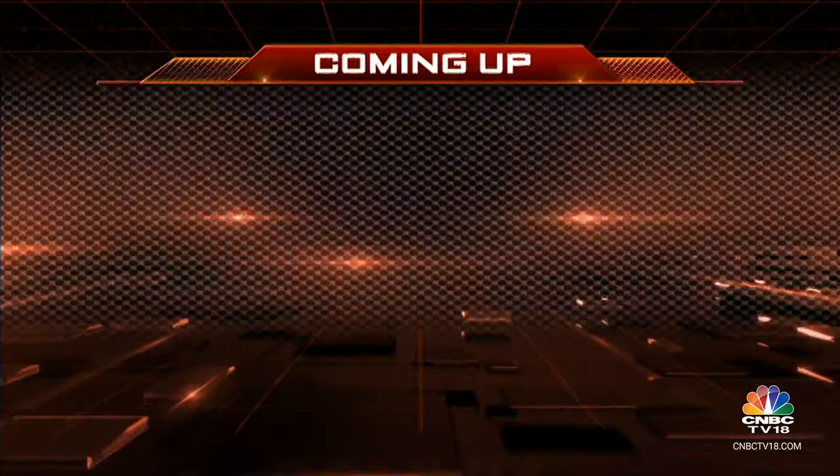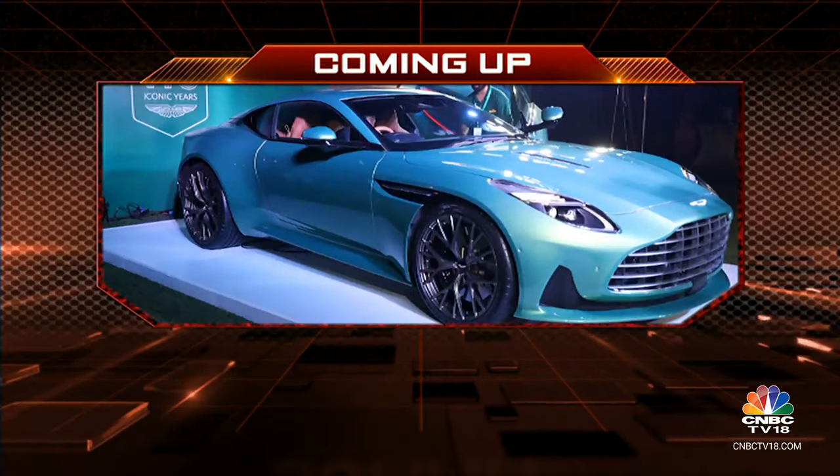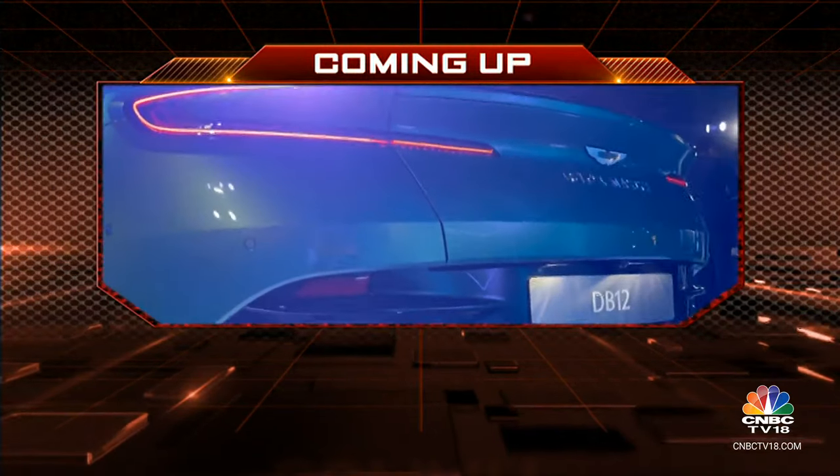Going by its dimensions, the Lexus LBX cannot be compared to the BMW X1, but as Rohit mentioned its driving dynamics can be compared to the Audi Q2. It's a big task for Lexus to figure out just where they want to position the LBX. We'll take a very quick break here on the show but coming up on the other side we'll get you a closer look at the Aston Martin DB12.